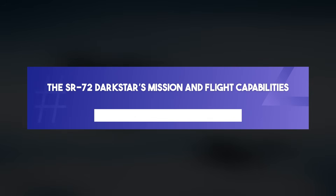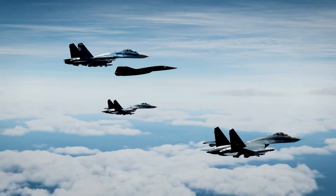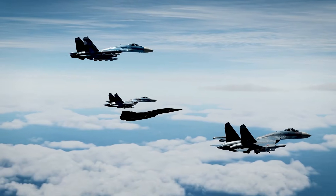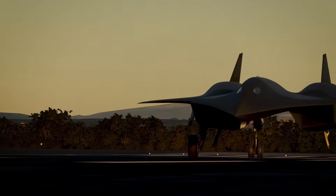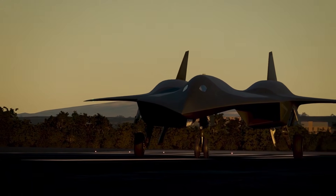The SR-72 Darkstar is the spiritual successor to the legendary SR-71 Blackbird. Developed by Lockheed Martin's Skunk Works Division, this hypersonic reconnaissance aircraft is a testament to modern innovation and ambition.